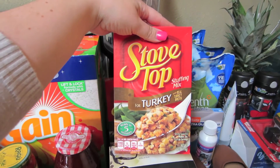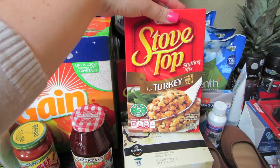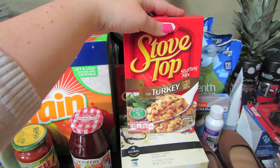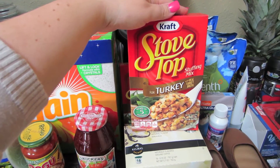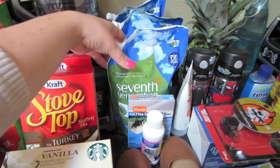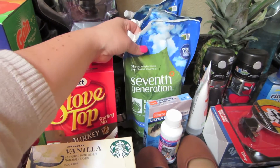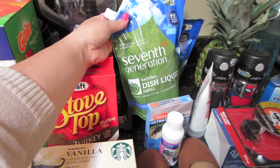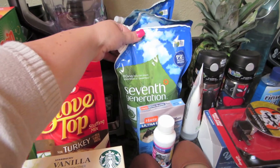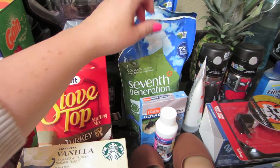I got some stovetop turkey stuffing. This was only $0.50 a box at Grocery Outlet — it's always just a good quick side dish if I'm running a little late or can't think of anything. It's like a starch with our dinner. And I stocked up on these — every time I find them at Grocery Outlet, which seems to be every few months, I buy a few. I bought three of them. They're only $1.49. This is the 7th Generation Natural Dish Liquid, the unscented kind. I have a pump thing by the sink, so that's what I put it in.